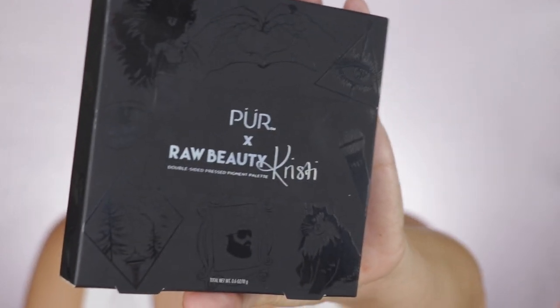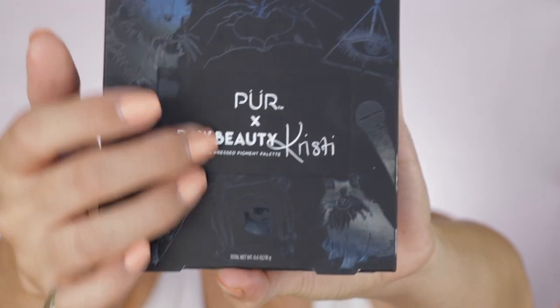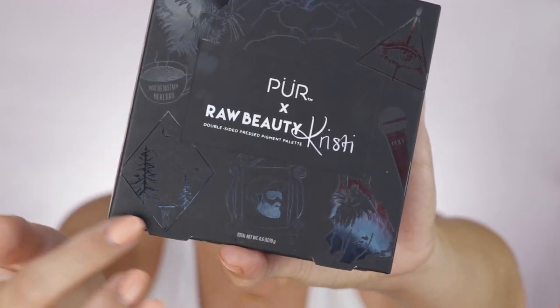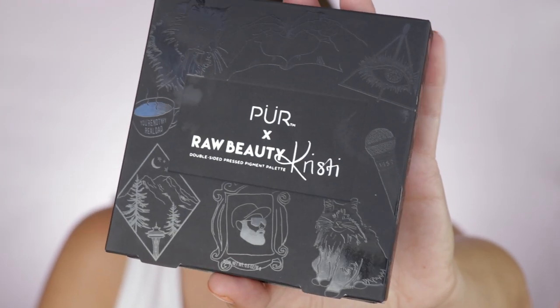Here it is — the unicorn. So beautiful. It kind of reminds me a little bit of the NARS type of black packaging that is very soft, and then you have this glossy effect right here. All these designs were made by hand by Christy. She's extremely artistic, and this is just a work of art. Each of these drawings has a meaning to them — refer to Christy's video for that.